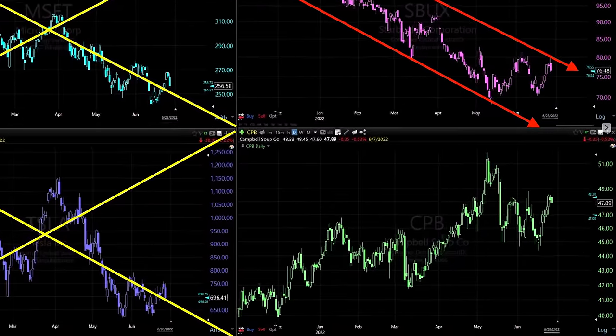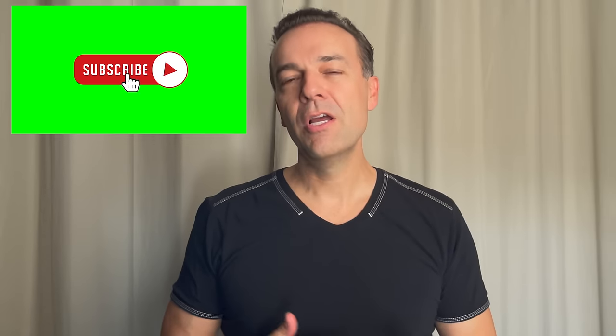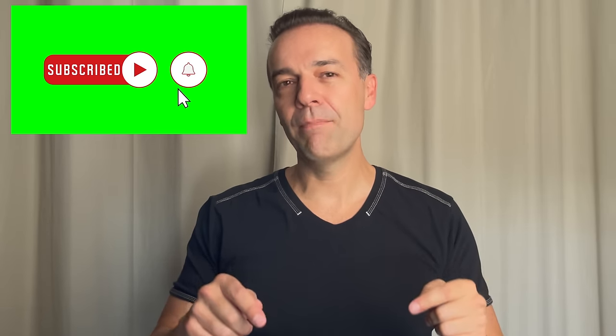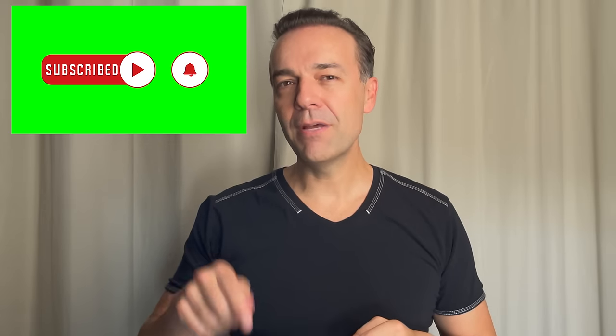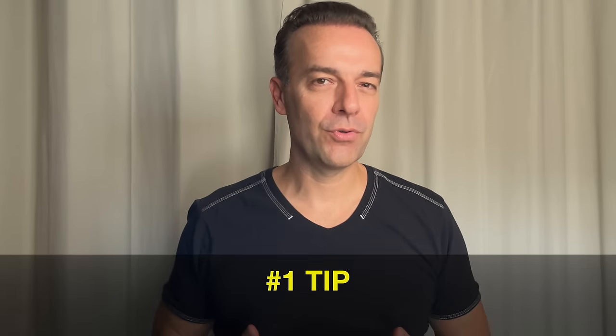That leaves us with probably the most boring company on the screen in the bottom right corner, which is Campbell's Soup. If you want to be a more profitable stock and option trader, please hit the subscribe button and bell notification. If you're finding benefit in this video, please also hit the like button. So the question is: why did I get so excited about this Campbell's Soup trade?